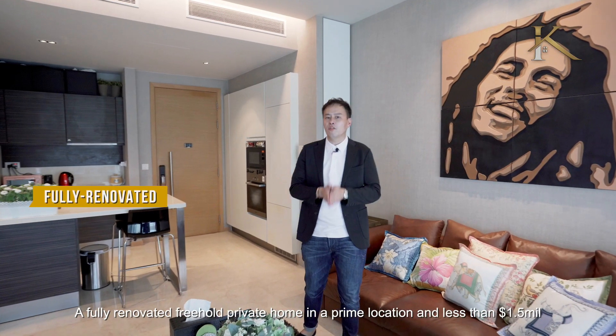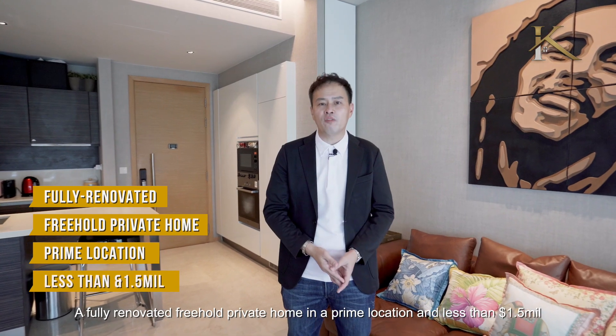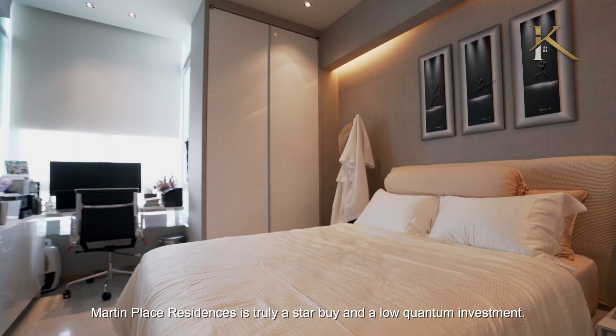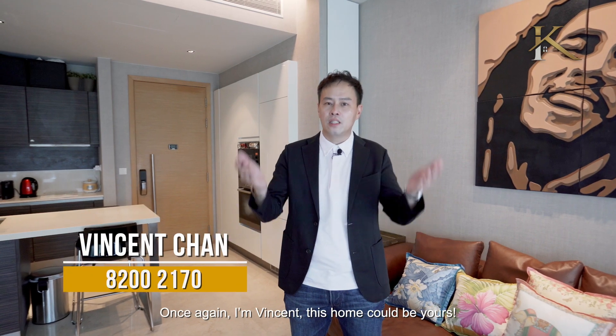A fully renovated three-room private home in a prime location for less than 1.5 million — Martin Place Residences is truly a star buy and a low-quantum investment. Once again, I'm Vincent. This home could be yours.